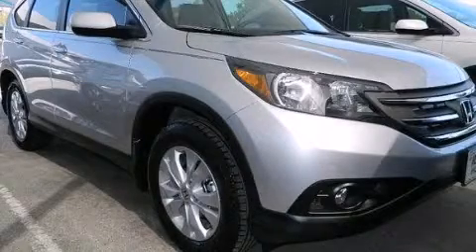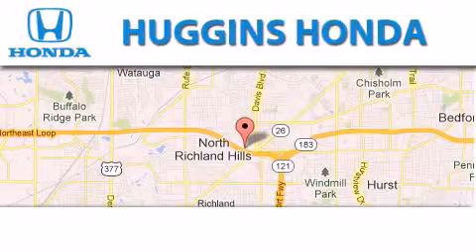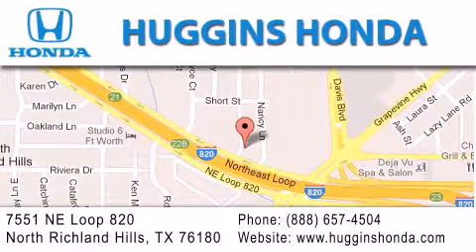This vehicle is sure to sell fast. Call and arrange your test drive today. Thank you for considering Huggins Honda for your next vehicle. If you have any questions, please visit our website, give us a call, or stop by our dealership located at 7551 Northeast Loop 820 in North Richland Hills.